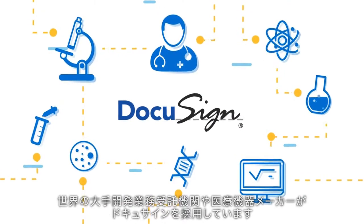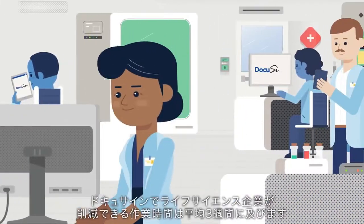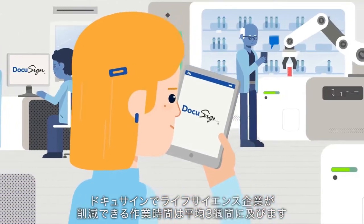Leading global pharmaceutical, CRO, and medical device companies are DocuSign customers. With DocuSign, LifeScience organizations are reducing cycle time by an average of three weeks.